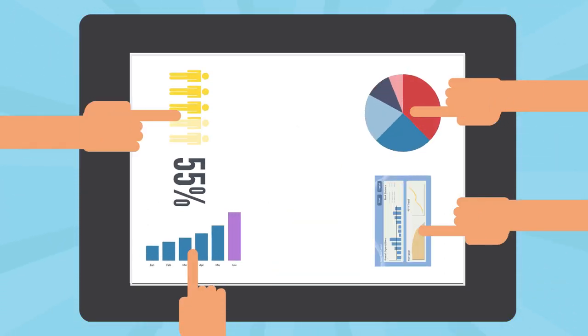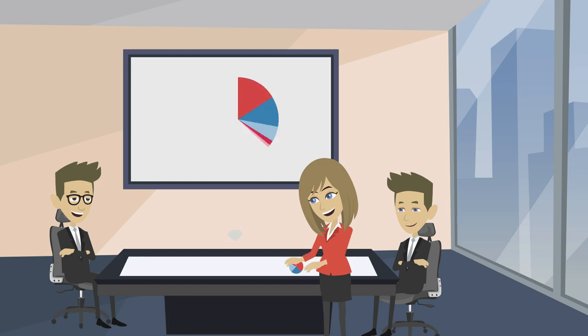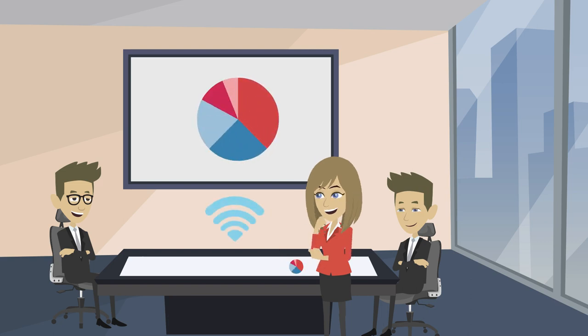Piano is equipped to understand simultaneous interactions from multiple users and it responds to their actions immediately. You can also share contents from the Piano touch table to another screen instantly via the direct sharing functionality.